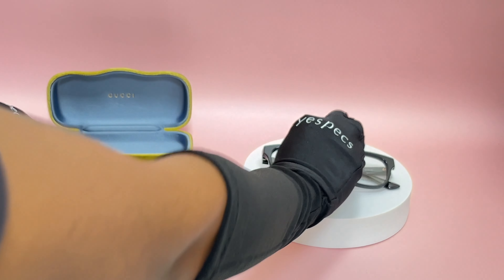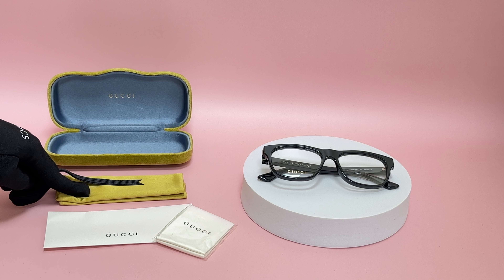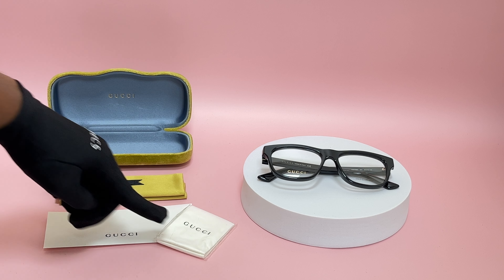It comes with a case, which color and style may vary, a dust bag, a card of authenticity, and a cleaning cloth.